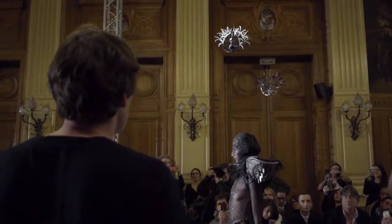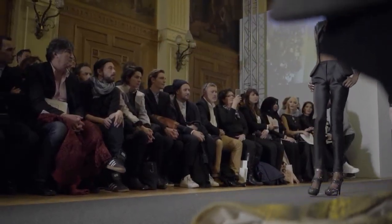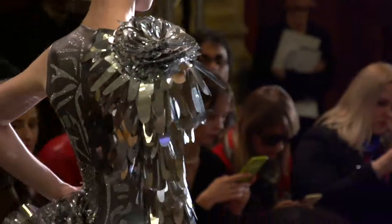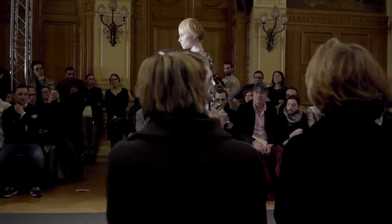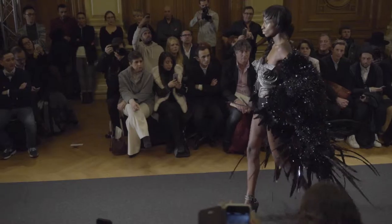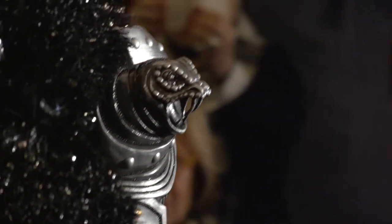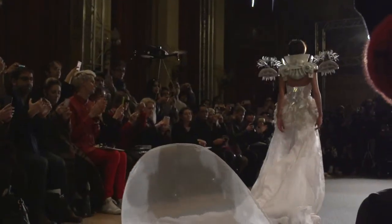Wow, what a show. After taking a year off, they are back with a vengeance. They showed a lot of black and white looks with quite a few surprises, including drone technology. And after most of the collections have been a little bit more wearable and demure, it was great to see so much drama and showmanship like we saw today.